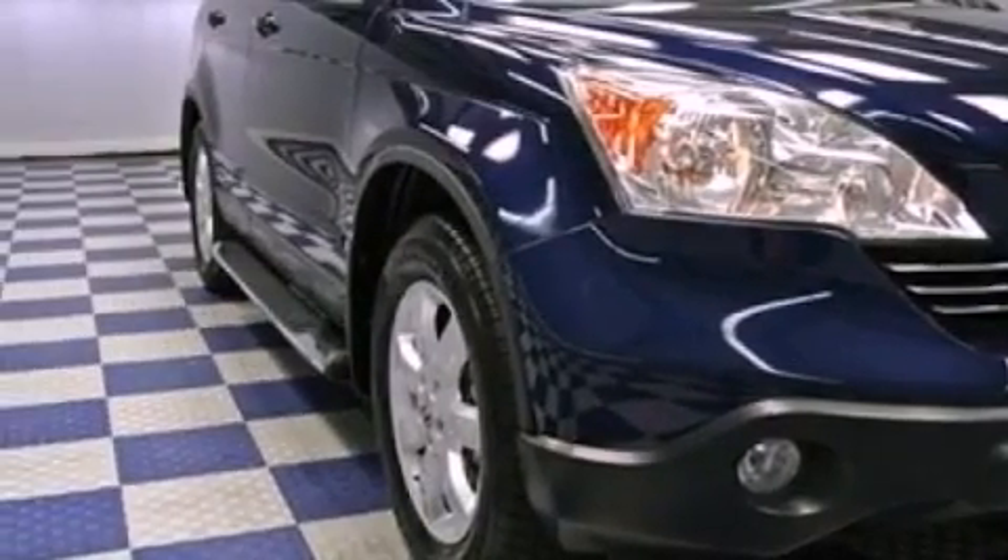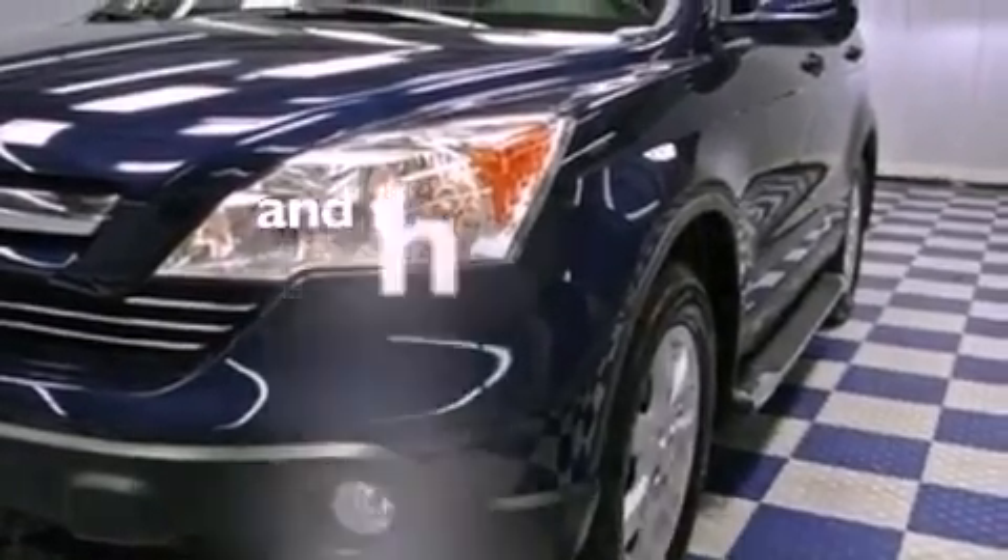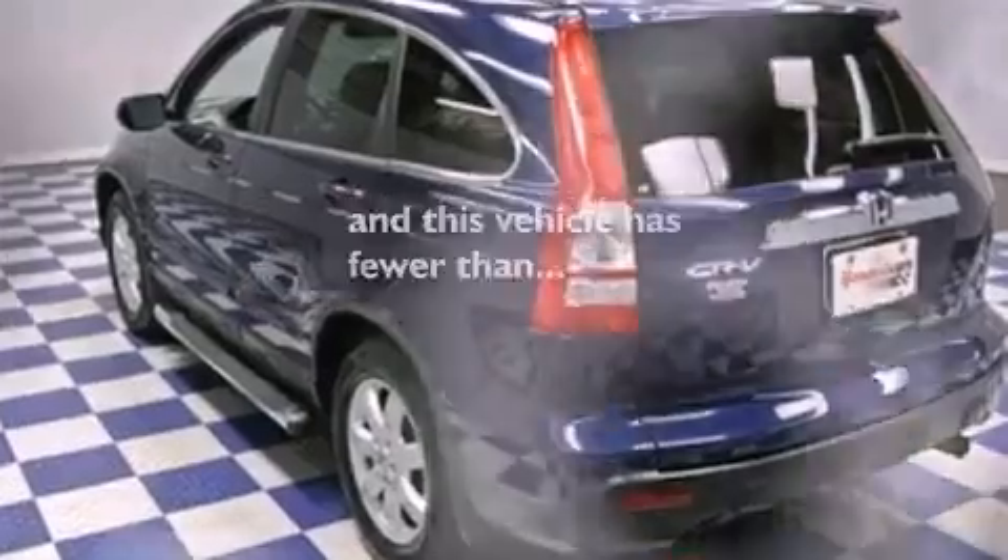The following features are also included: heated side view mirrors, leather seats, privacy glass, and this vehicle has fewer than 43,000 miles on the odometer.